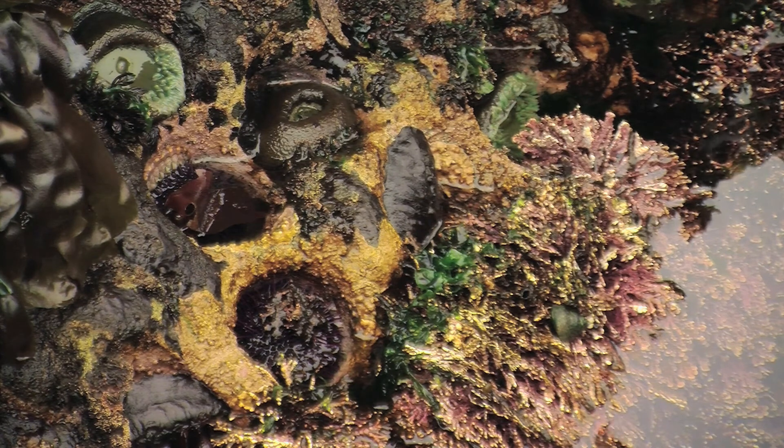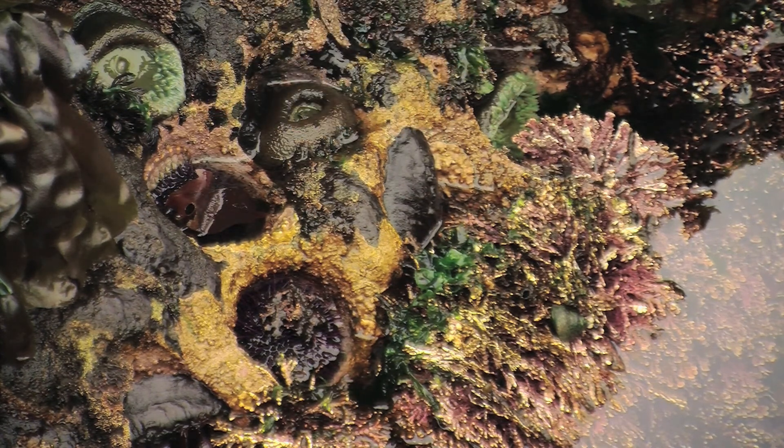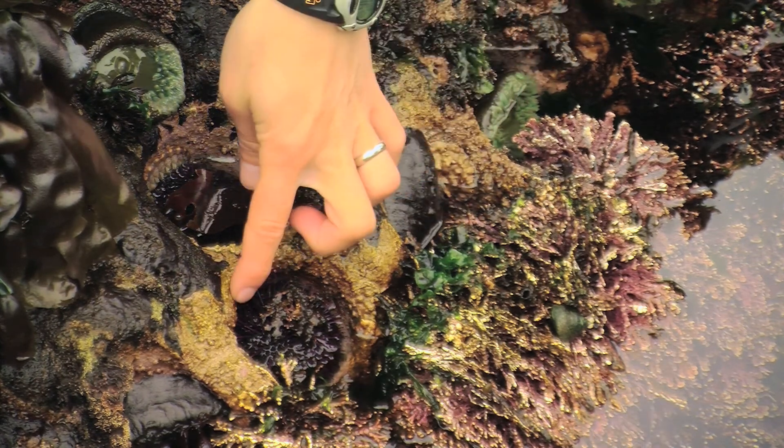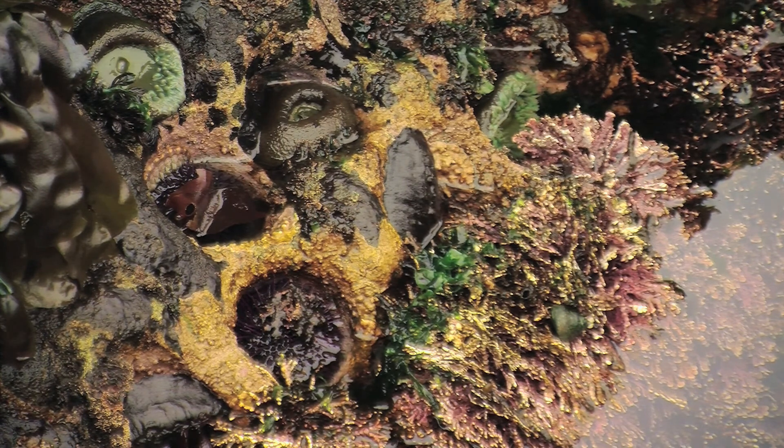You might have noticed there are a lot of pockety holes all over these really low pools. Those are called urchin caves — holes that the urchins have actually ground out, and it might have taken them a couple of generations to do it. Purple urchins can live up to 50 years, so you can imagine if somebody gave you a bunch of toothpicks and told you to scrape a hole in the rock, it might take a while.